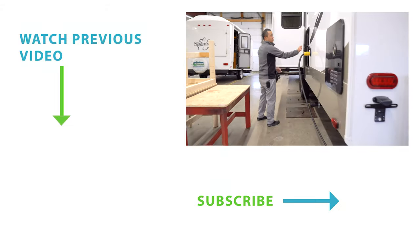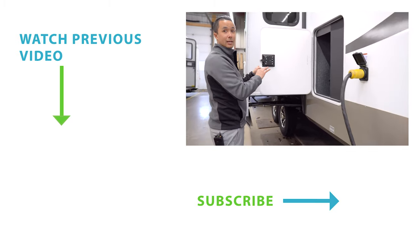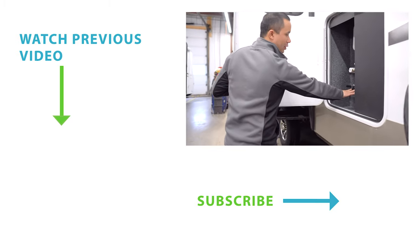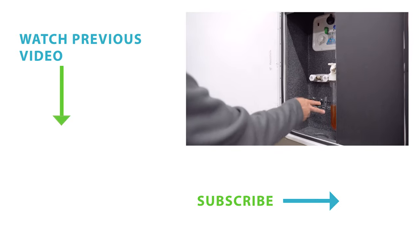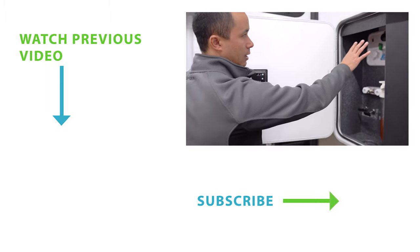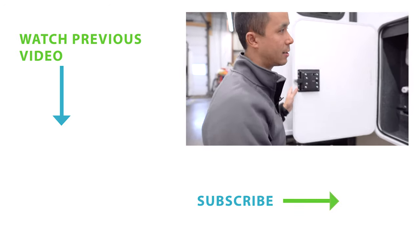There are nice storage compartments on this unit, but here we actually have a water management system with all your valve terminations. They're above floor, so they're going to be protected from the elements. Water filtration, an outside shower, and all your hookups for black tank flush or winterizing can all be done from one central location here.